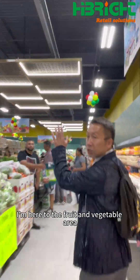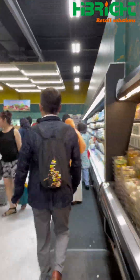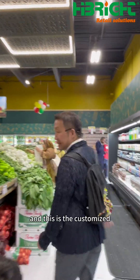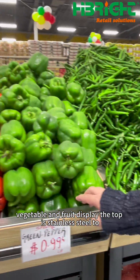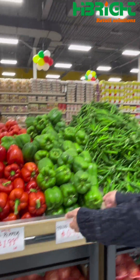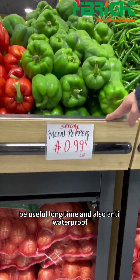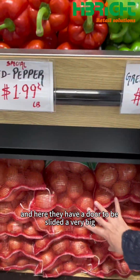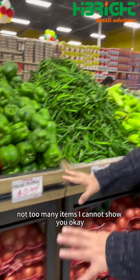Come here to the fruit and vegetable area. This is the customized vegetable and fruit display. The top is stainless steel, to be used for a long time and also waterproof. And here, they have a sliding door with a very big loading weight beside — if you want to close, you can use the sliding door when there are not too many items.